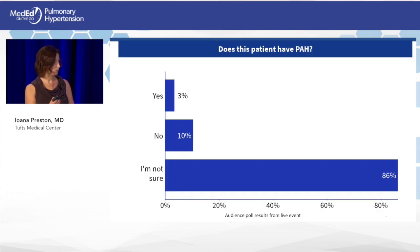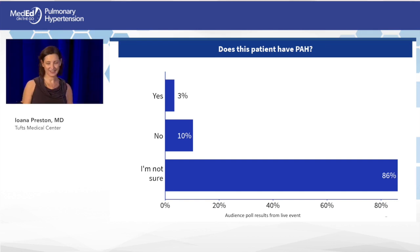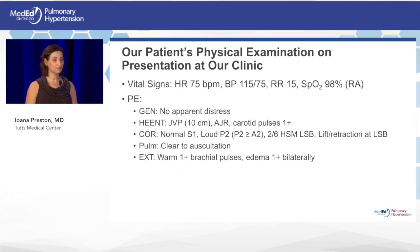Dr. McLaughlin, would you be able to make the diagnosis with the information presented? Sadly, there's not enough information to make a diagnosis. There's an echo from which we have an estimated RVSP that may or may not be accurate, and sadly no information on the right ventricle. As we've said many times, you cannot make the diagnosis of PAH without a right heart catheter, and a number of other studies along the diagnostic algorithm are also missing.